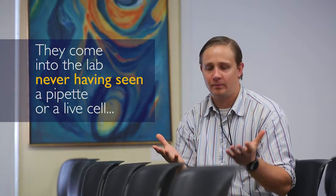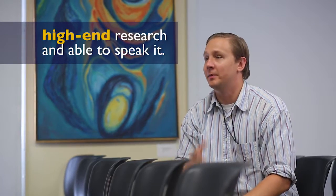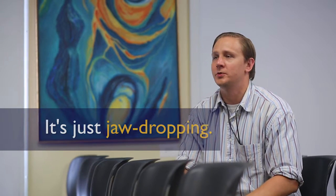They come into labs never seeing a pipette or a live cell. In a matter of a few weeks, they're presenting high-end research and able to speak it — just jaw-dropping.